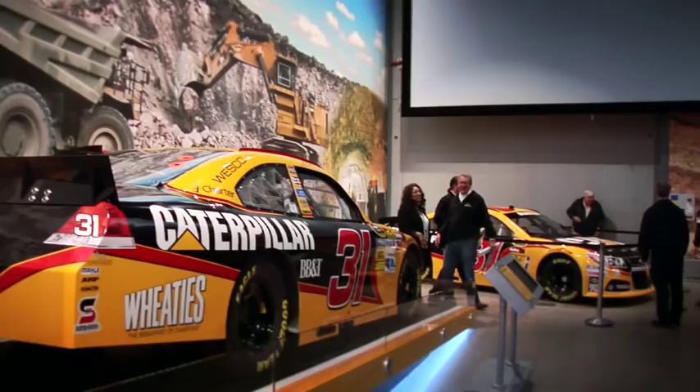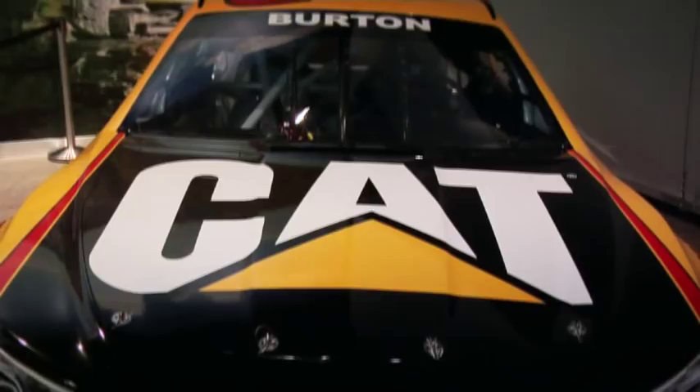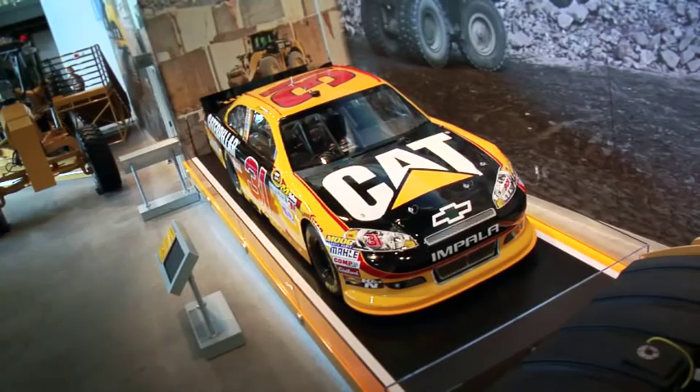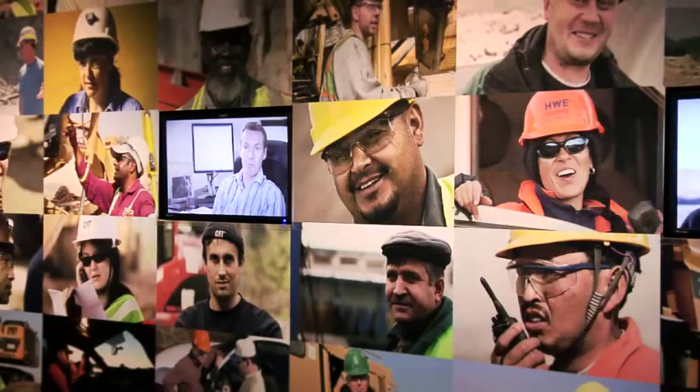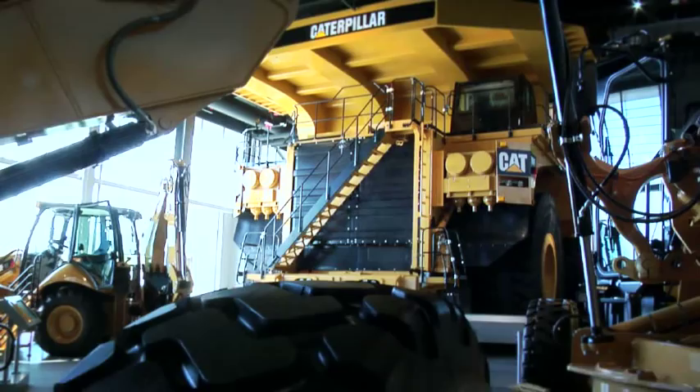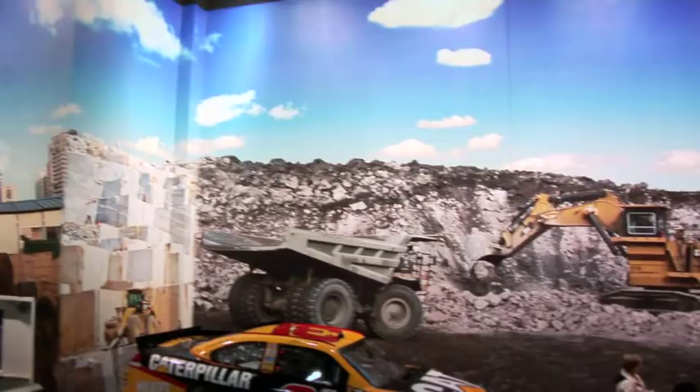What do you think of this new home here, Richard? I think it's a perfect place. With all this great equipment that Cat builds for the Visitor Center, it's an honor for us to have a NASCAR car in here. It's a beautiful facility. I first pulled up and I'm like, this is a really neat deal. A nice building. It shows Caterpillar's past. It shows the future. It shows the current. It really gives you a sense of what Caterpillar is all about. That's what a Visitor Center should be. I think they nailed it.